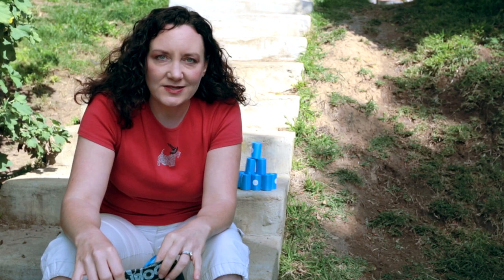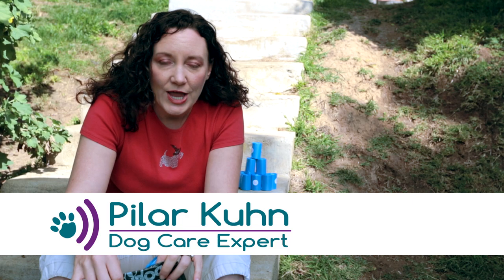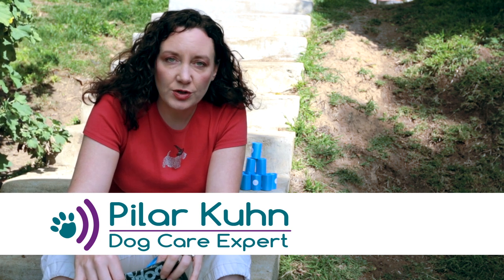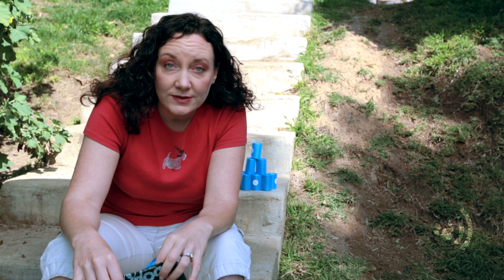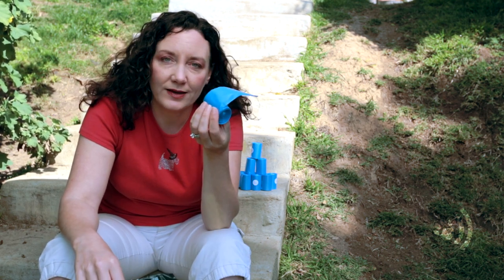I'm Pilar Kuhn, this is Podcasts, Pilar and the World of Dogs. If you own a dog, there's one thing you know for sure: dogs go to the bathroom and they poop, and therefore that means that you need to have something to pick it up with. That would be a poop bag.